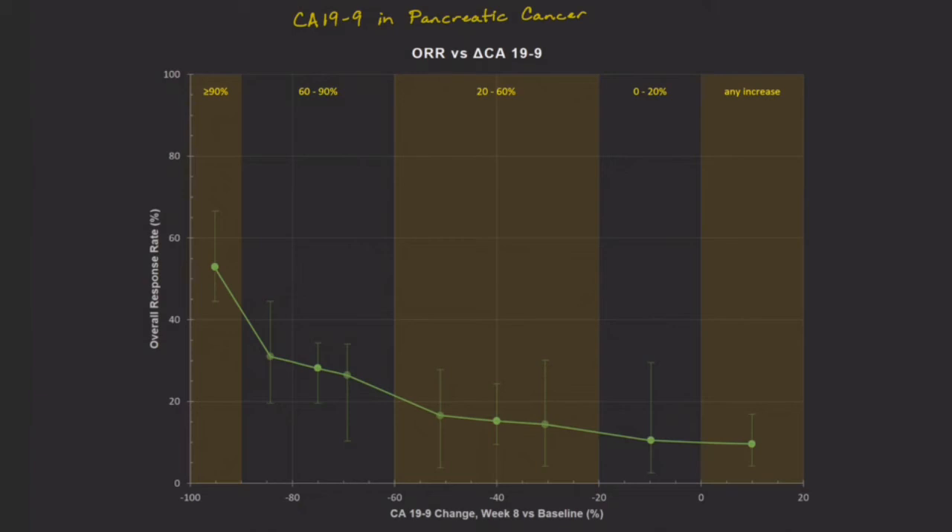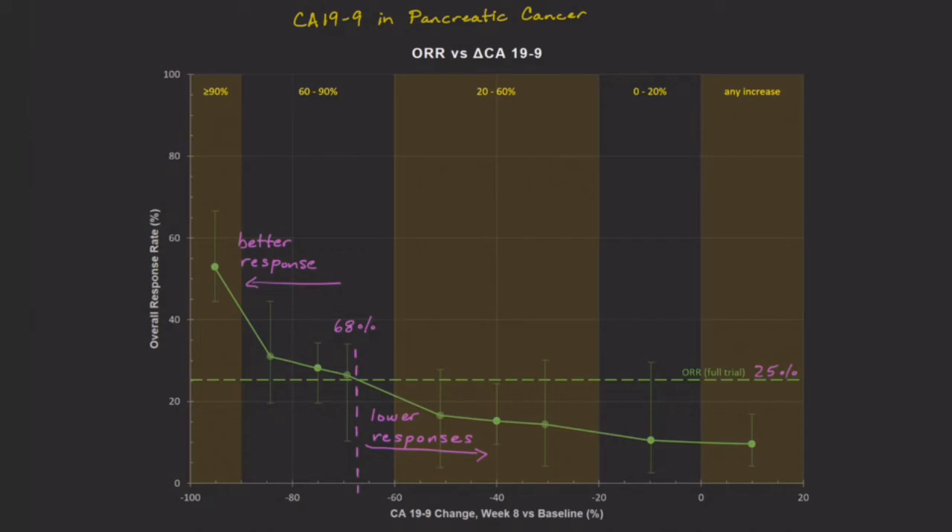But before we get too excited, let me show you what it would look like if changes to CA19-9 exactly predicted the treatment response. At small CA19-9 changes, we'd have no responses at all. Then, at some magical CA19-9 percentage drop, we'd have a 100% response rate. With a result like that, we could exactly predict who was going to have tumor shrinkage based on CA19-9 levels alone. It's pretty obvious we're far from that. The overall response rate for patients included in this paper was about 25%. Patients with CA19-9 drops of 68% or larger had a better-than-average response rate, and patients with drops of less than 68% had a lower-than-average response rate. We might think of the 68% CA19-9 drop as a threshold for this test.